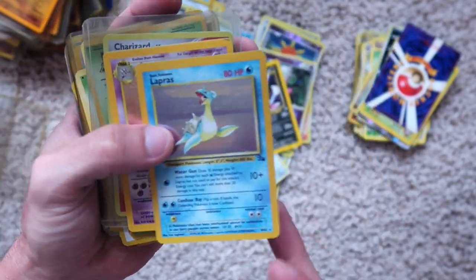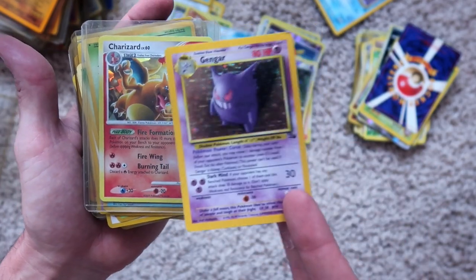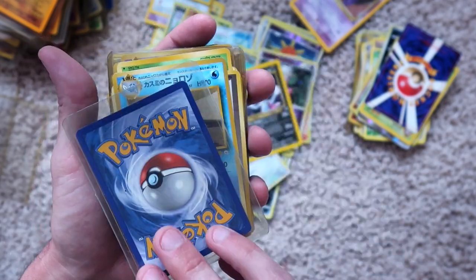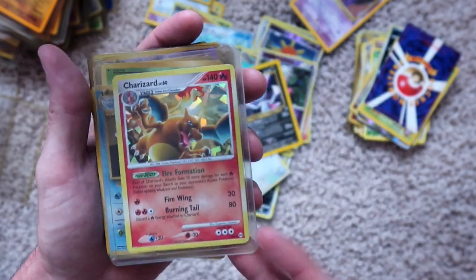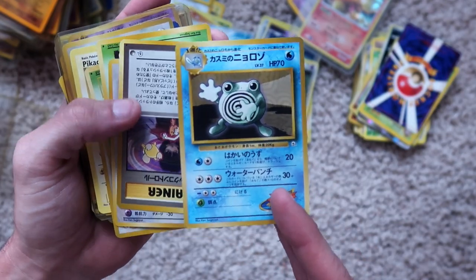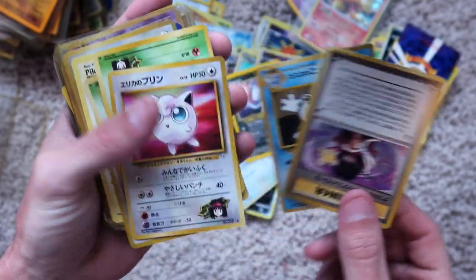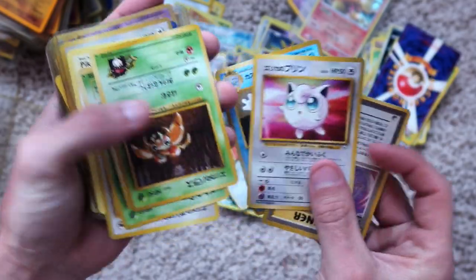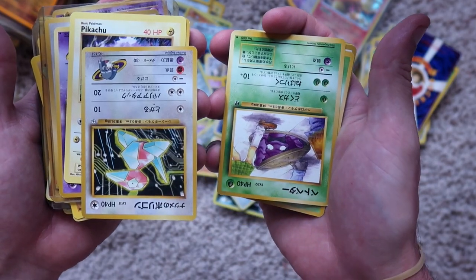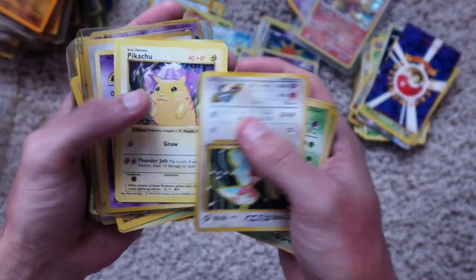Sneasel, non-holographic. Another Lapras, holographic. Gengar, holographic. A Charizard, holographic — nothing on the back. I don't know what edition this is from but it's from 2009. Poliwirl, Japanese. A Trainer, Japanese. A Jigglypuff, Japanese. Paras, Japanese. Muk — or the mud guy — Japanese. Porygon, Japanese.